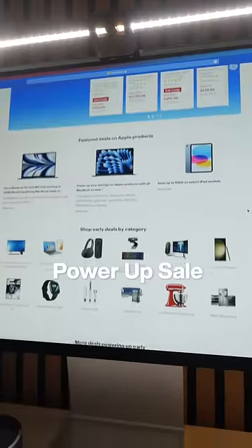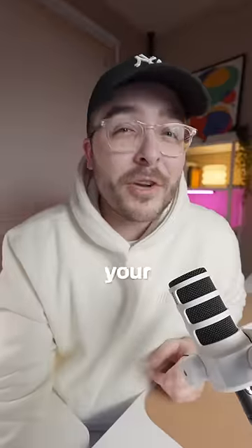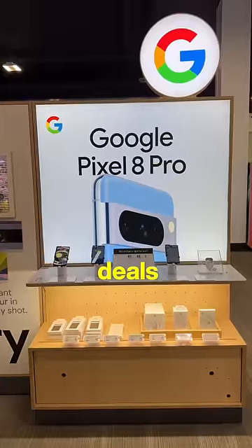You can find great deals on tech just like this during the huge Power-Up Sale until April 21st, so make sure to head over to your nearest Best Buy for the best deals of the summer.